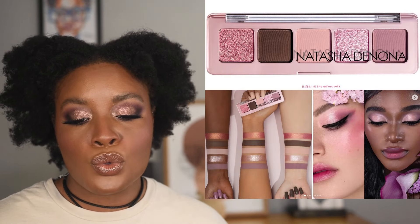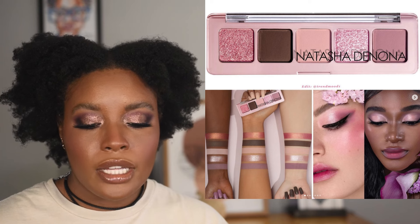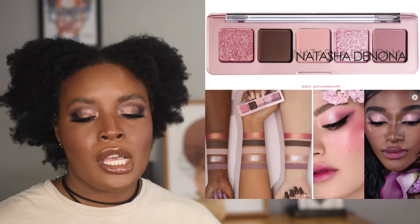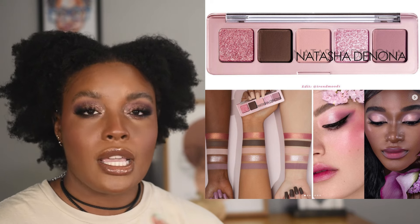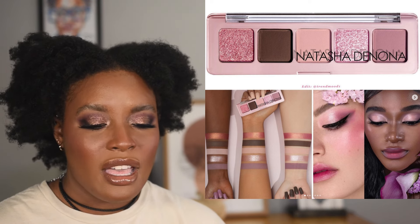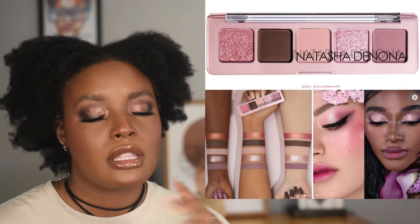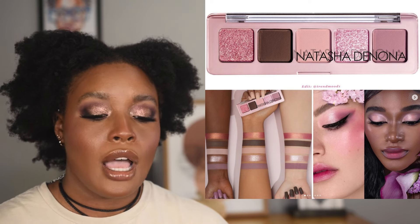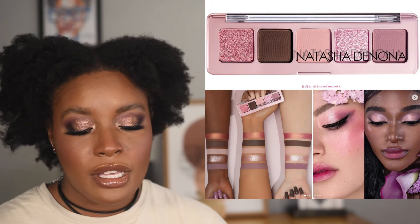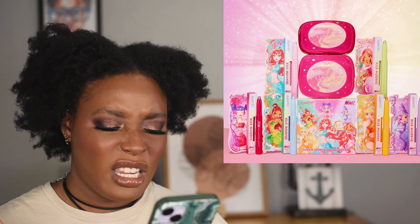Natasha Denona is coming out with a mini rose eyeshadow palette. I kind of like the colors, but I'm not sure this palette has enough depth for how I do makeup. I'd need to see it in store to assess the actual brown depth, since the other shades look really light. I only think I'd get a lot of use out of two shades. It's $27 and available now, but I've pretty much talked myself out of it.